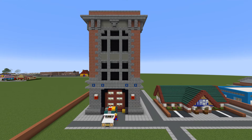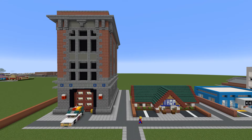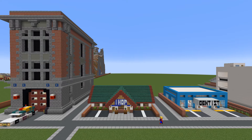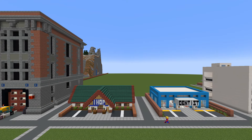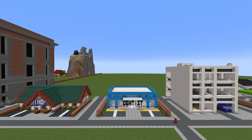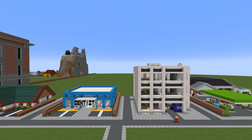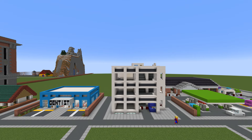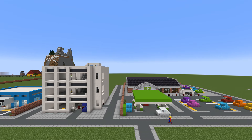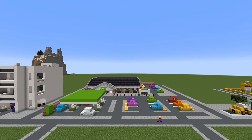To begin, we have the Ghostbusters headquarters with Ecto-1. Does that count as two builds? We have iHub, a dentist office, and a parking garage slash multi-story car park. That was a lot harder to design than you might imagine. We also have Asda with a giant car park and petrol station.